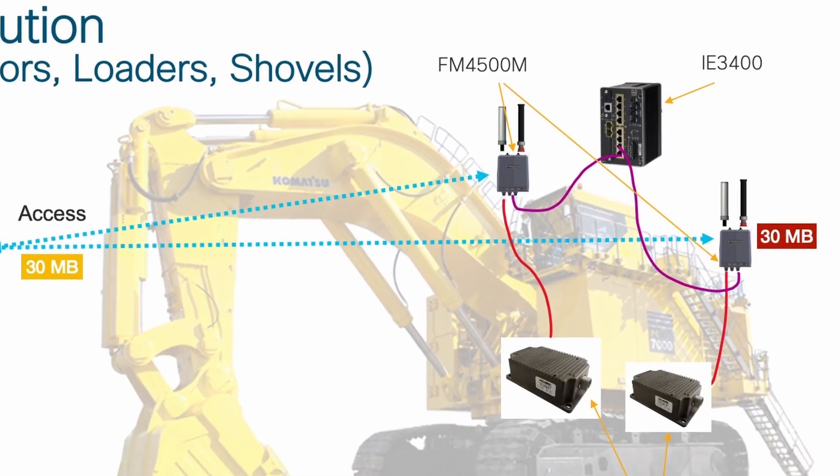CURB has the deployment simplicity of Wi-Fi, and yet it has the reliability of a purpose-built industrial protocol. Endpoints are usually placed on vehicles.